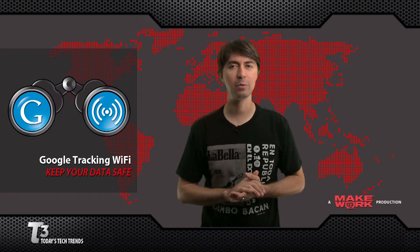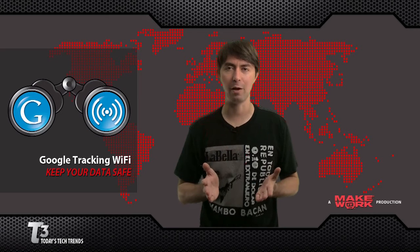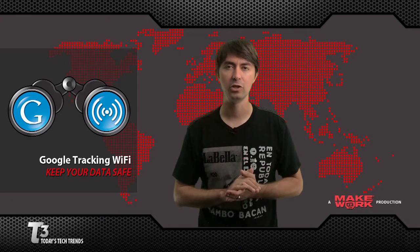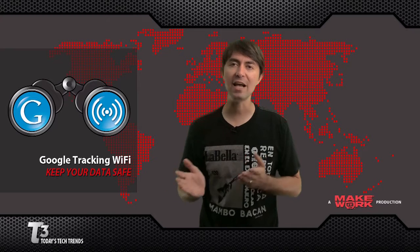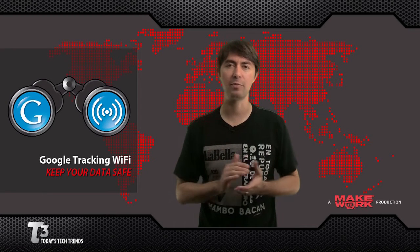Now they're saying it was, quote, a mistake. So what's the bottom line here? Encrypt your wireless network. While this is good practice, it may even soon be mandated — Germany's High Court is now fining users with open wireless networks.